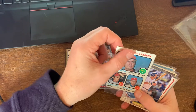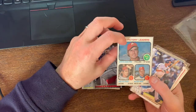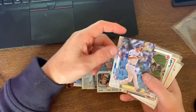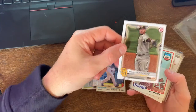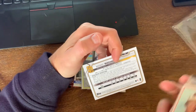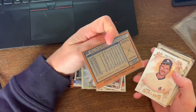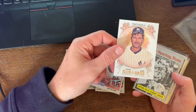We got a '73 Topps - this one looks a little dirty, yeah, a little worn out. But pretty cool - Steve Carlton, Gaylord Perry. I don't know who Wilbur Wood is, but not bad nonetheless - a nice victory card. And then a Cory Seager - I think that's 2020 Topps. Manny Machado Bowman, I think that is a 2021. Kind of weird that they only give the current year stats, but pretty cool nonetheless.